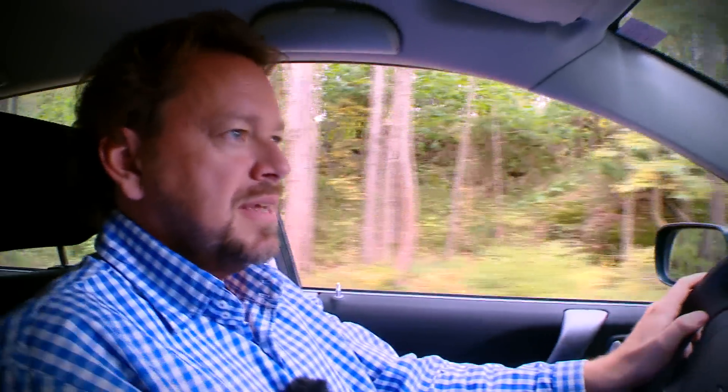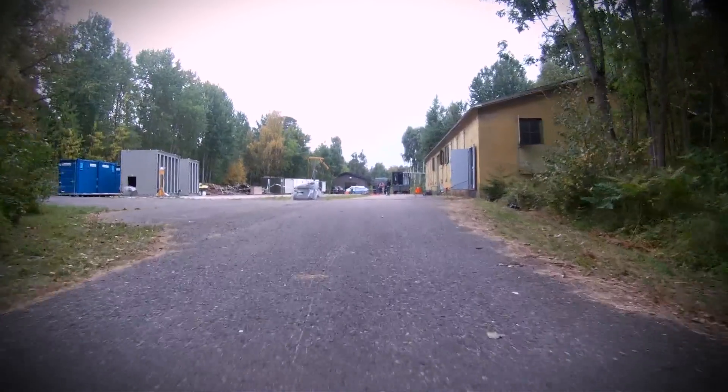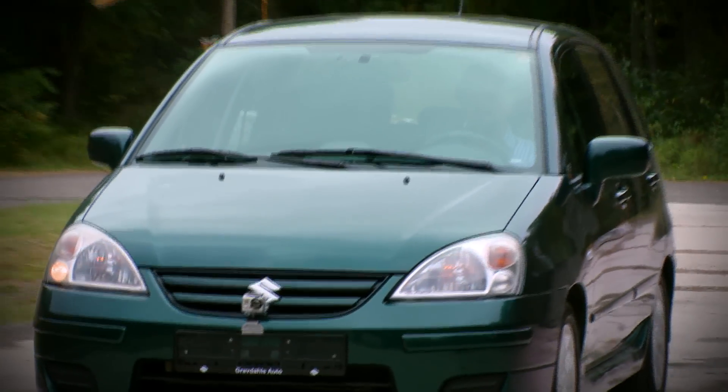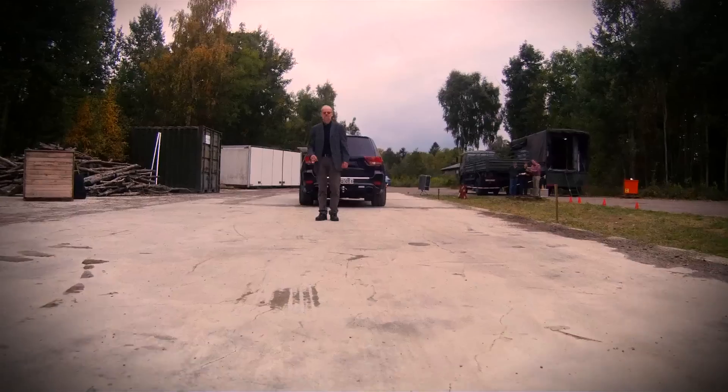I'm approaching the target now, which is a big black Jeep. I'm just coming up and I'm losing power — the lights have gone off and the car is dead.